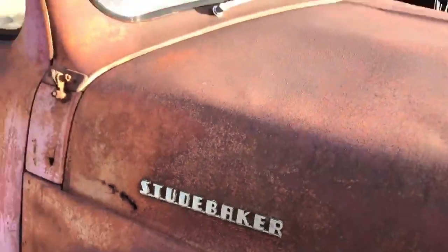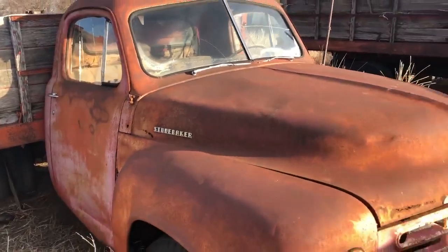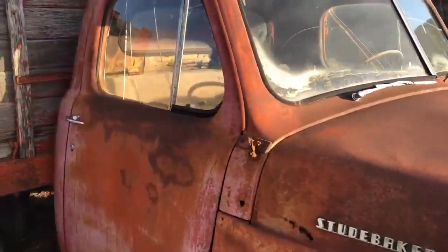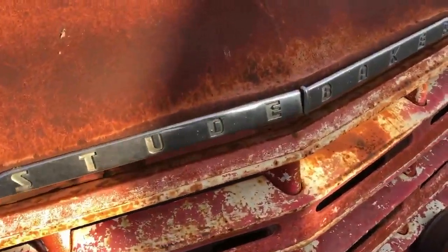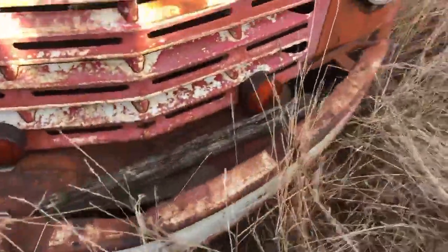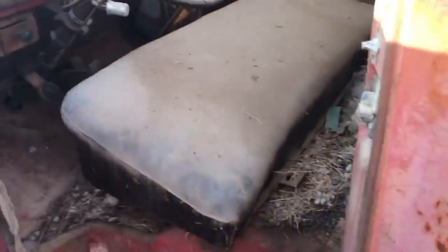Here we've got about a 49-50-ish era Studebaker truck. This was a ton and a half dually farm truck. Pretty much all there as far as cab and front clip goes — still got the grille in it, cool Studebaker badge along the front. Front bumper's been tweaked a little bit, but not a terrible old truck, not a ton of rust. Let's see if we can take a peek inside of this one.